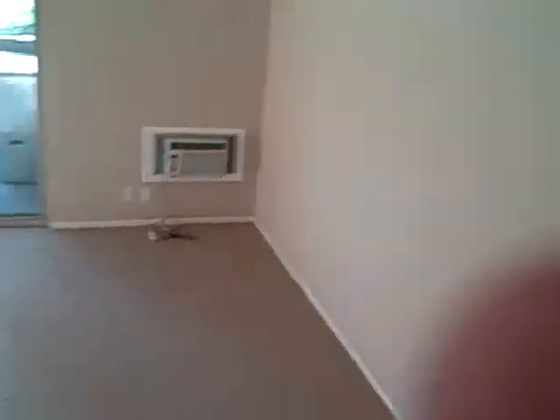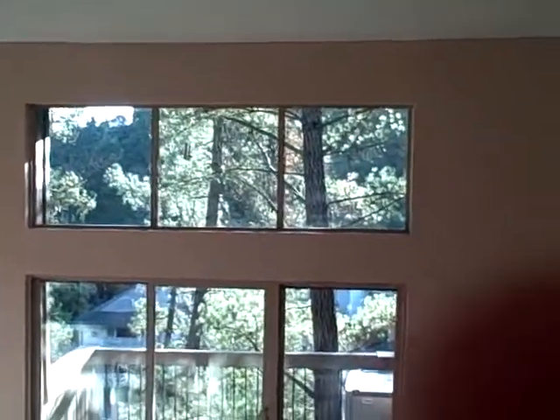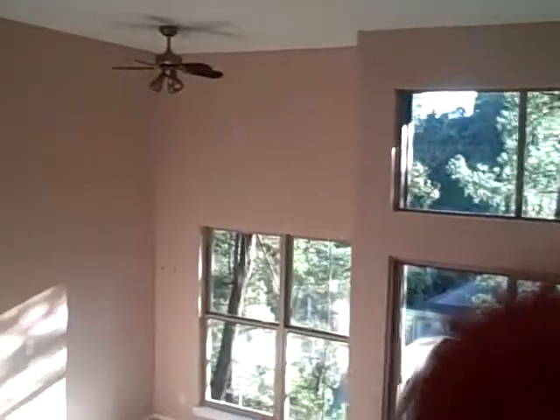Hi, this is Kurt Beyer with Ready Realty. This is a condo we just finished up in Moraga, California. New carpet, new paint, new double pane windows to the patio area.